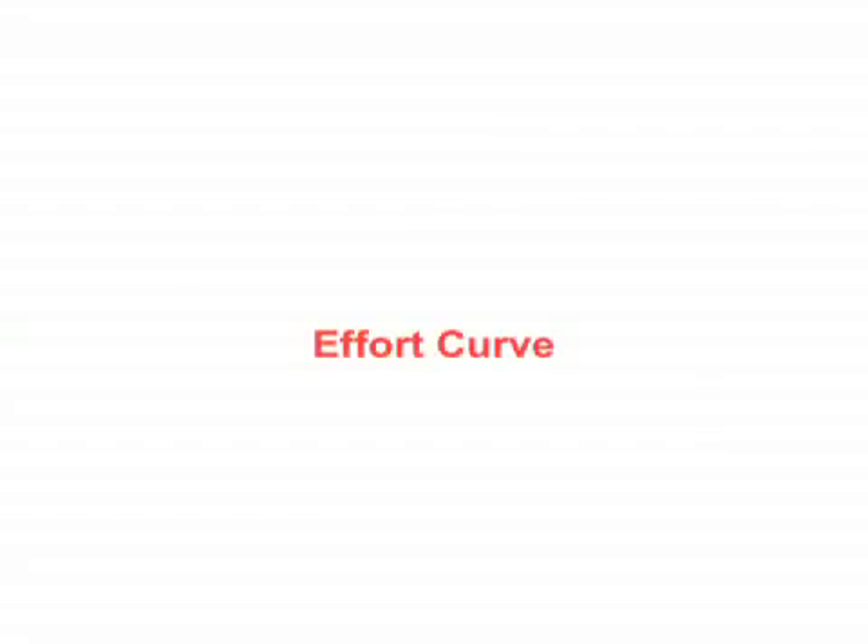Why do we do this? And more importantly, what should we do about it? A new strategy is necessary to shift more effort to design and away from other tasks. It requires an examination of effort over time.